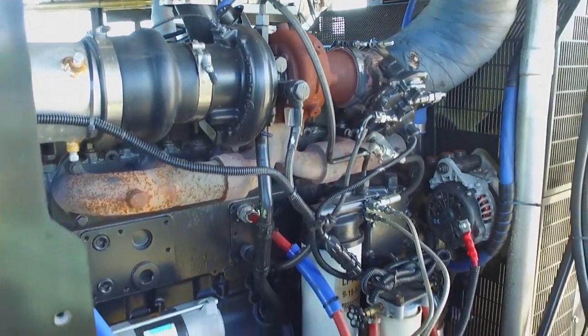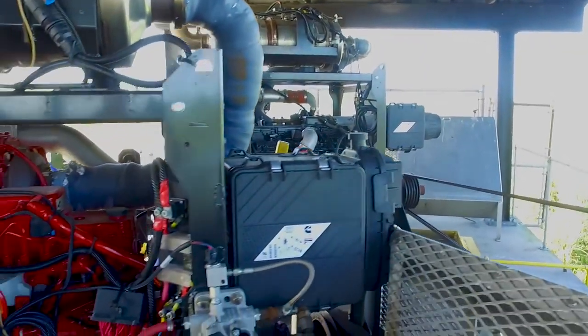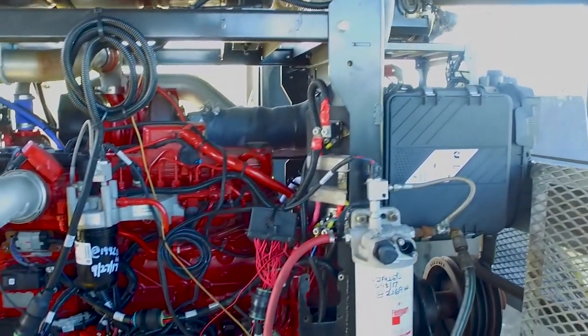The after-treatments seem to hold up great. The DPF filters haven't been a problem — we haven't had to change anything on our day-to-day with those. It holds overnight well. It doesn't seem to consume a lot of DEF over a 24-48 hour period. So that's nice that we can leave it and come back to it and not have to worry about it.